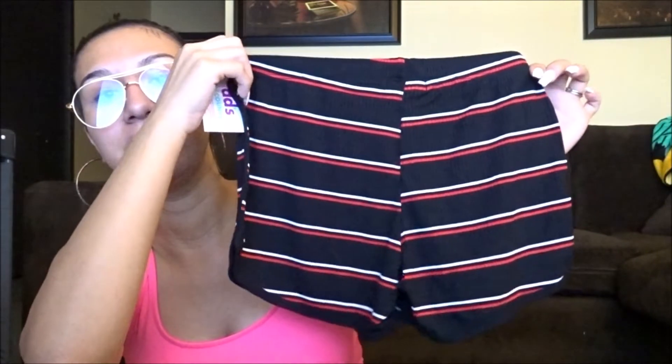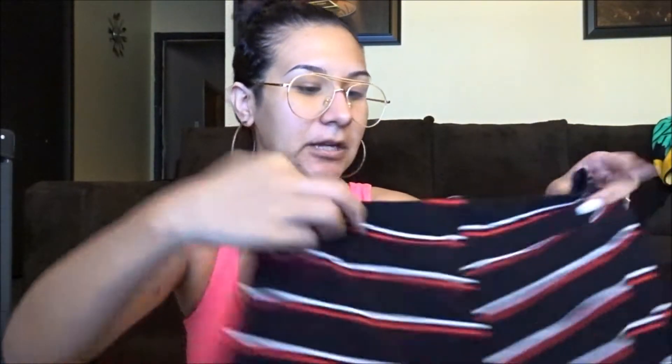Next are these shorts. I really love this type of print and design — I actually have a dress in the same print but haven't worn it because I don't want to wear black in summer. When I found these shorts in the same print, I had to get them. They were $5.99, which is a bit over my usual five-dollar limit, but I love the design too much. These are in a size medium.